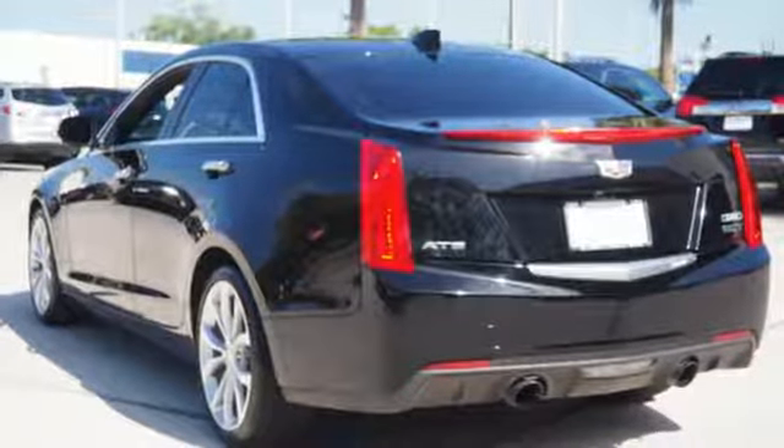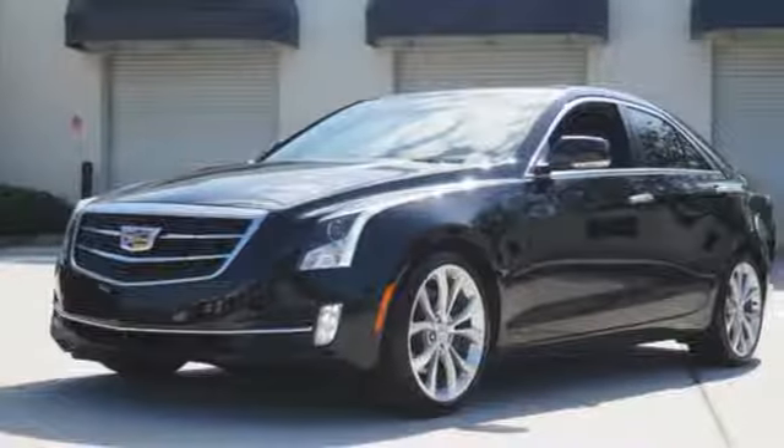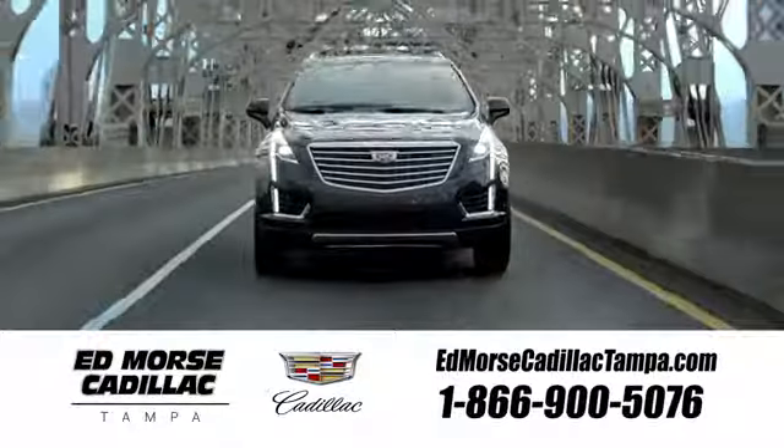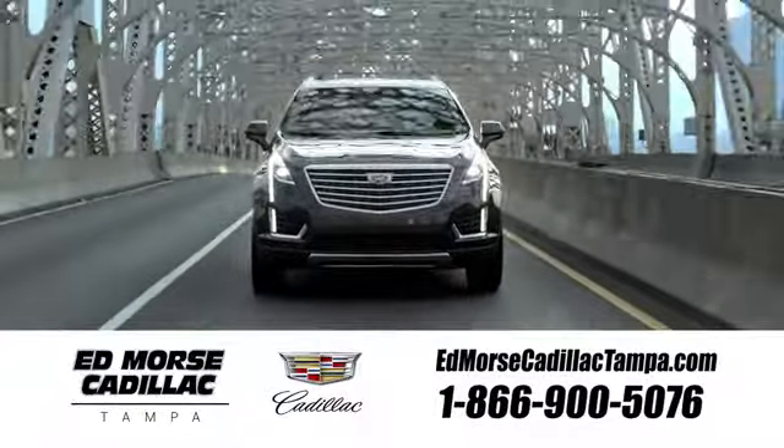Familiarize yourself with the thrilling ride of this Cadillac. Test drive it today. Visit our website at edmorsecadillactampa.com or call us today. For value and for service, it's Edmorse.